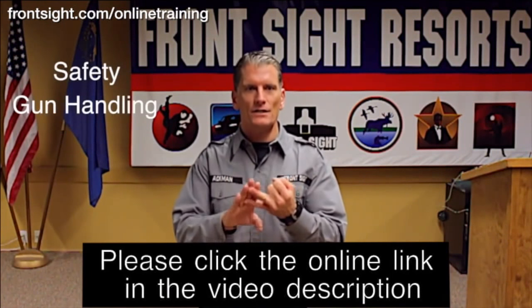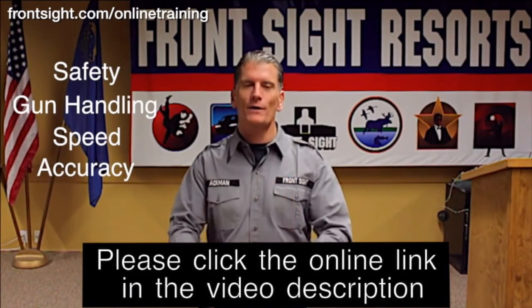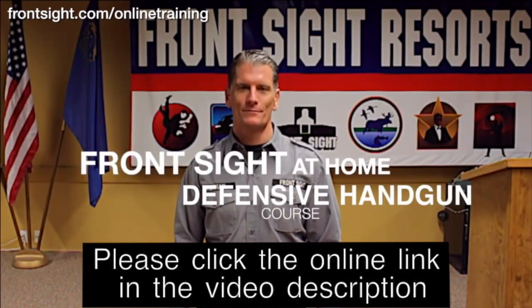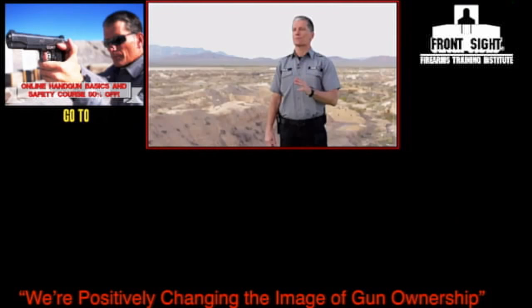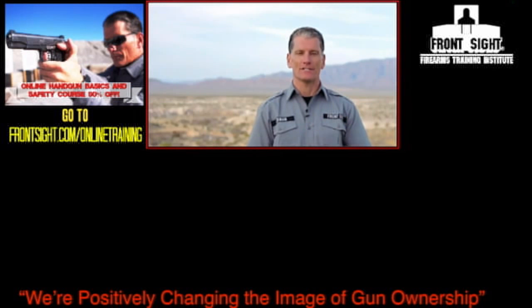Your safety, gun handling, speed and accuracy will all improve dramatically by completing this special Front Sight at-home defensive handgun course. Thank you for watching. Subscribe to our YouTube channel to stay current on your training and the latest developments at Front Sight. Also, like and follow us on Facebook, Instagram, and Twitter.